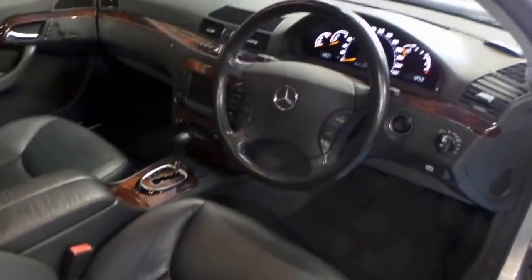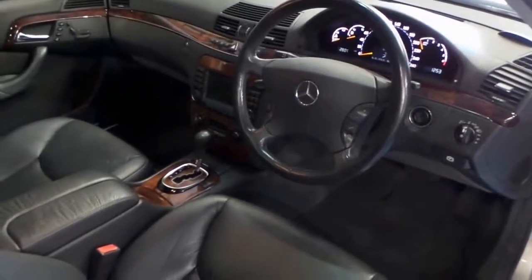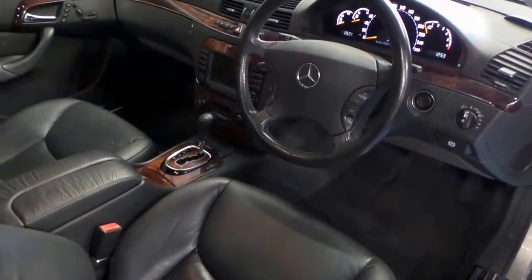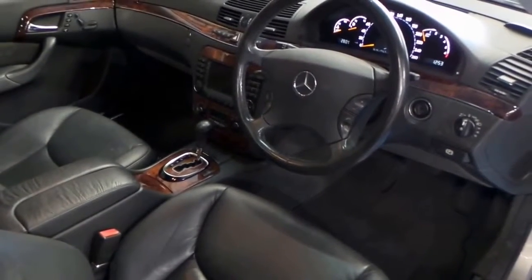Absolutely beautiful car. This example has only travelled 137,000 documented kilometres from new, with books right up the way through to last year from Peter Warren Mercedes-Benz and Mercedes-Benz Sydney.